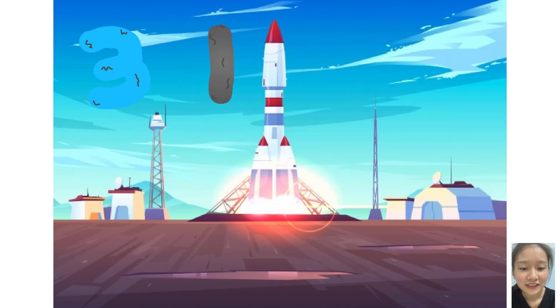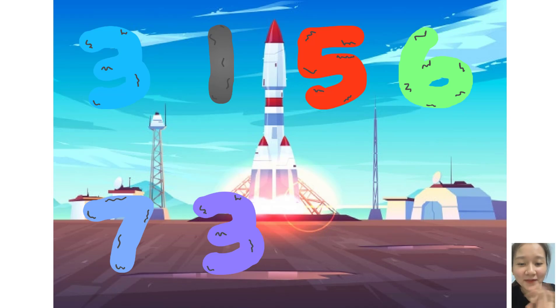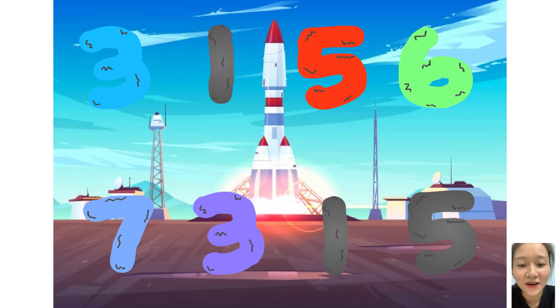Three, one, five, six, plus seven, three, one, five. Here they come.